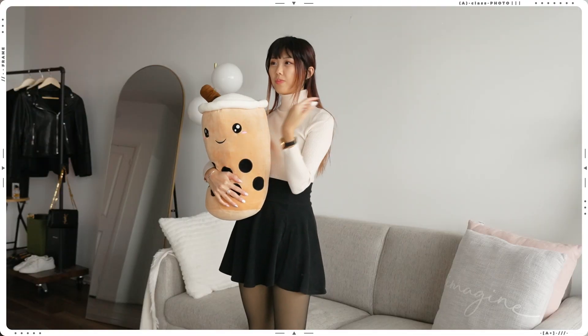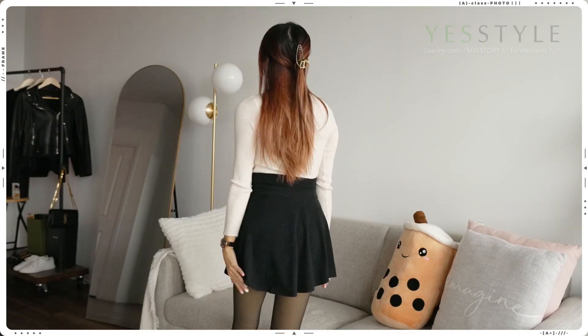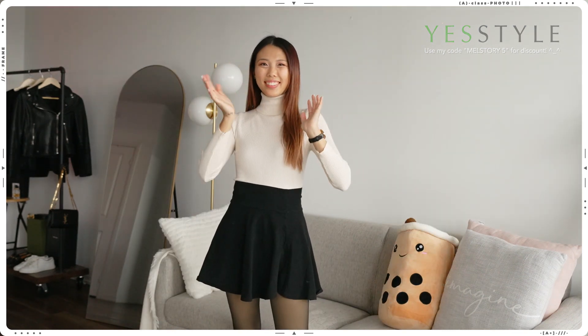Alright guys, that's a wrap on my YesStyle fashion haul video! I hope you had fun watching, and if you're interested in any of the products or shopping at YesStyle, you can use my code MELSTORY5 for a discount at checkout. Thank you guys so much for watching, and I'll see you in the next video — bye!